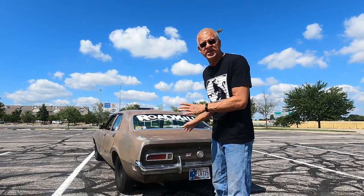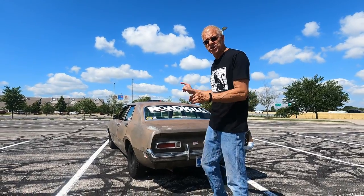On this episode of Street Rack Garage, we're going to have a look at the 1972 Ford Maverick from Roadkill, known as Goose.